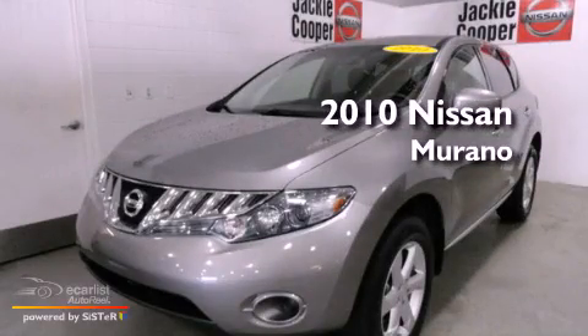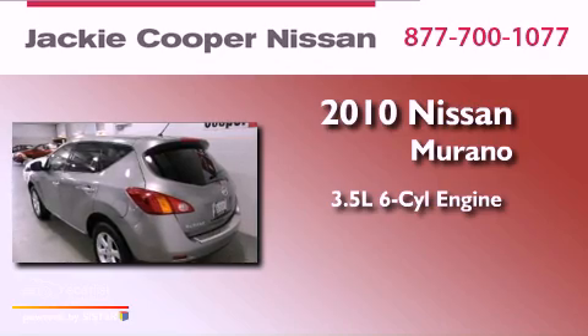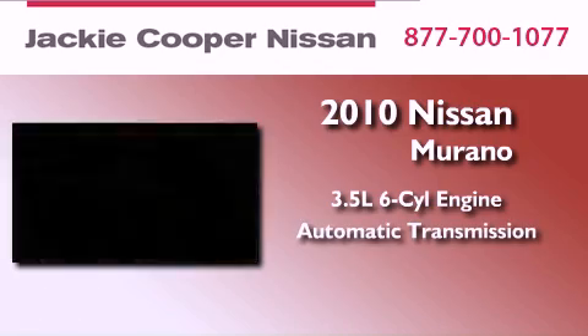This is a 2010 Nissan Murano. It has a 3.5-liter six-cylinder engine, an automatic transmission, and all-wheel drive.